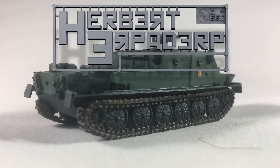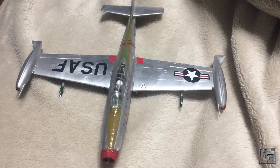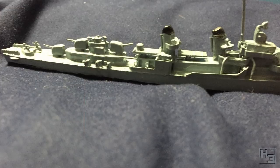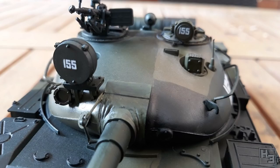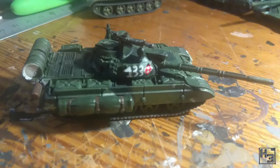Greetings. I am Herbert Erpaderp and today we're going to have a look at the entries for the last group build on my Discord server. Apologies for this taking so long. I've been a little bit busy making a bunch of videos and it took a while for top bunk to get these images to me in the first place. And as always a big thank you goes to him for doing this. The video is here now and that's what matters.